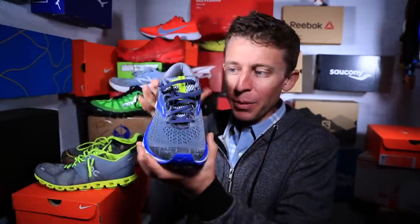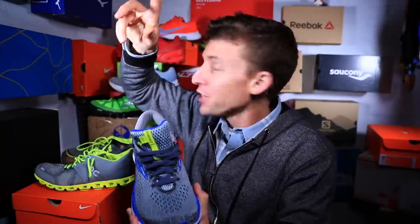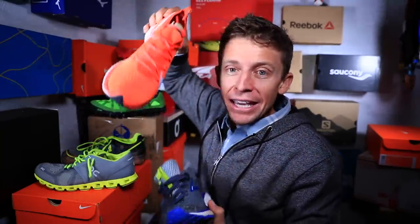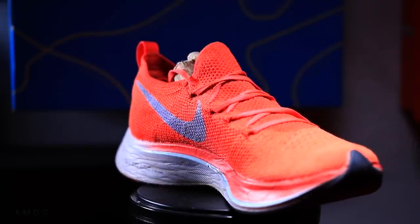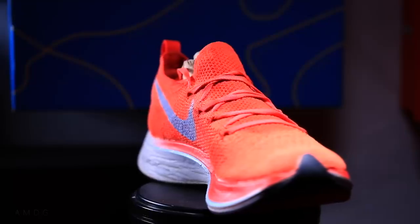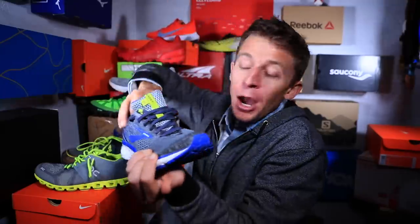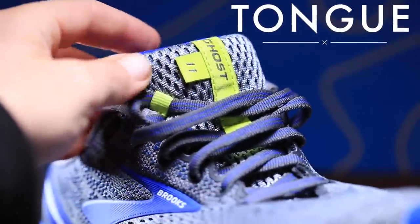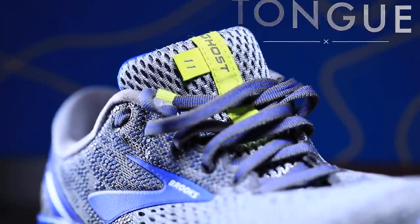Moving forward just a little bit more on the upper, we've got the tongue. I'll just mention right now that the Nike Vaporfly 4% Flyknit does not really have a tongue — it's all one piece of Flyknit material. But this Brooks Ghost 11 definitely has a tongue. I would say one of the best tongues on a shoe I've ever experienced is the Saucony Fast Twitch 8, though I don't have it out here in the studio.